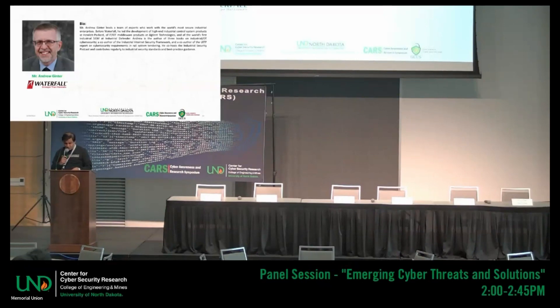Andrew is the author of three books. I really enjoyed going to a conference in Minneapolis where I saw a book on OT security. I was so impressed that I found Andrew and invited him to see if he could speak and do a workshop for us. So thank you, Andrew, for being here and agreeing to do this workshop.